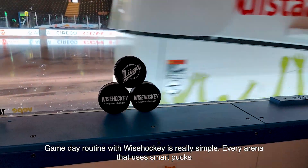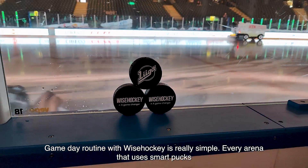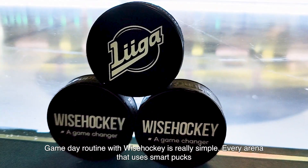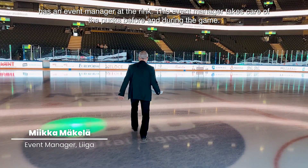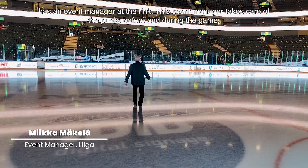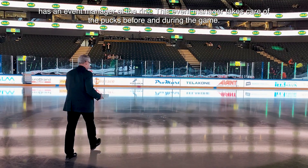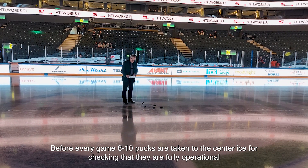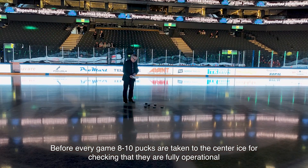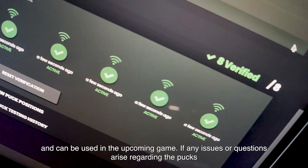The game day routine with Wise Hockey is really simple. Every arena that uses smart pucks has an event manager at the rink. This event manager takes care of the pucks before and during the game. Before every game, 8 to 10 pucks are taken to center ice to be checked that they're fully operational and can be used in the upcoming game.